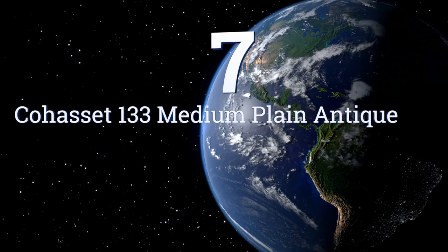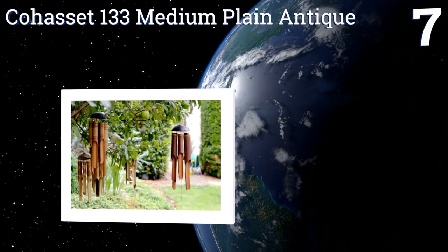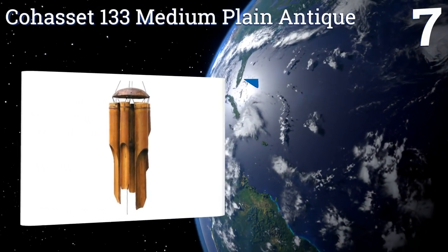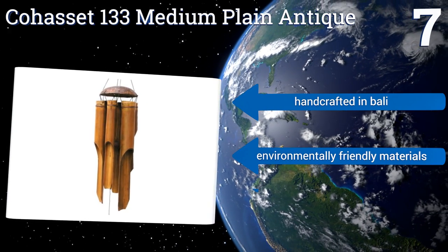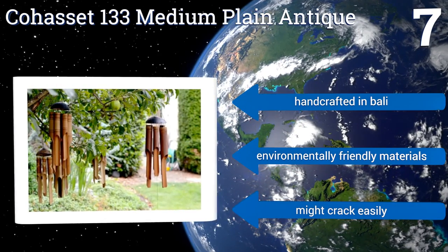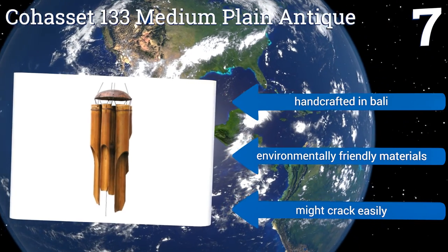Coming in at number 7 on our list, the rustic Cohasset 133 Medium Plain Antique has an Asian-inspired look that's ideal for balancing out the feng shui elements of your patio area. Unlike most chimes, this option is constructed from wood, which gives it a more earthy vibe. It's hand-crafted in barley from environmentally-friendly materials, but it might crack easily.